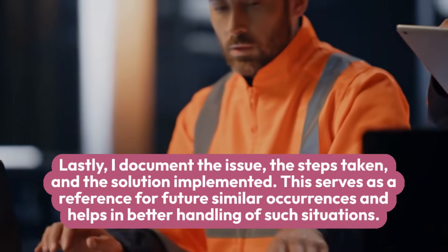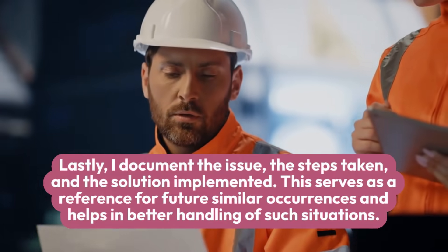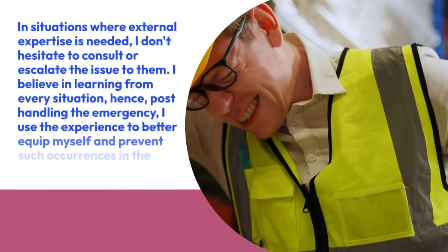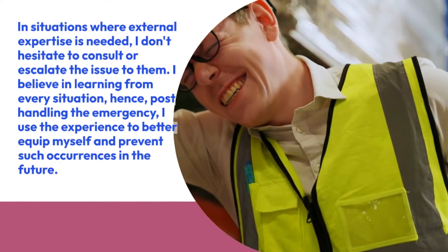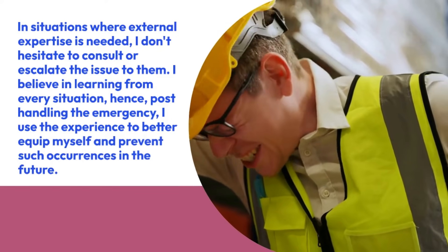Lastly, I document the issue, the steps taken, and the solution implemented. This serves as a reference for future similar occurrences and helps in better handling of such situations. In situations where external expertise is needed, I don't hesitate to consult or escalate the issue to them. I believe in learning from every situation — post-handling the emergency, I use the experience to better equip myself and prevent such occurrences in the future.